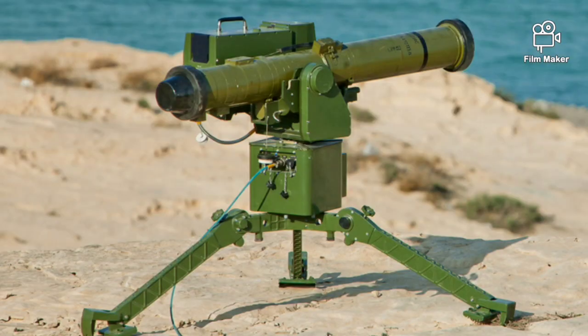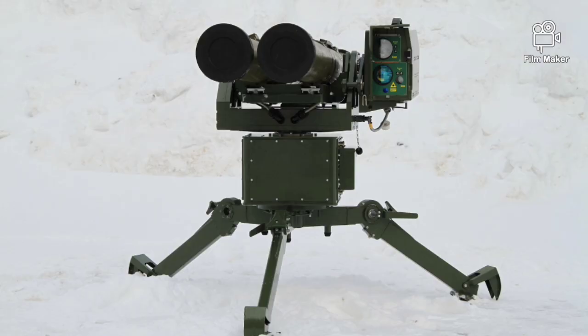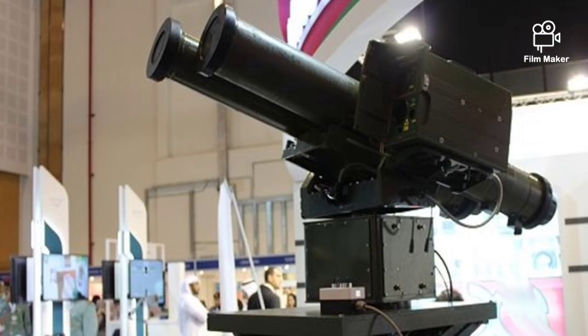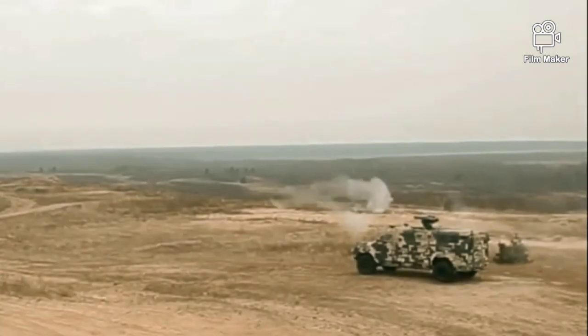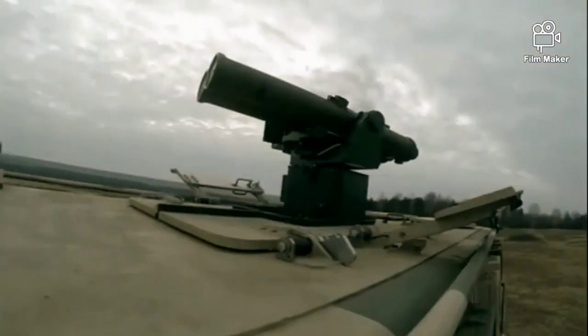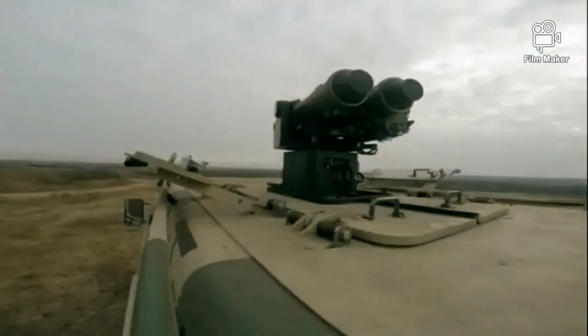The Shershen base version consists of a tripod, a universal combat module, an anti-tank guided missile, a guidance device PNS, and remote control, which allows control of the unit from up to 100 meters with a wire channel and up to 300 meters with radio. The two-man crew's combat task is to assemble the Shershen, find the target, and launch.